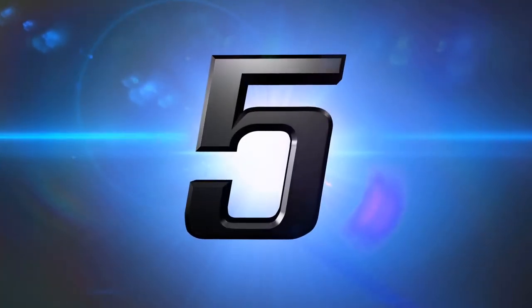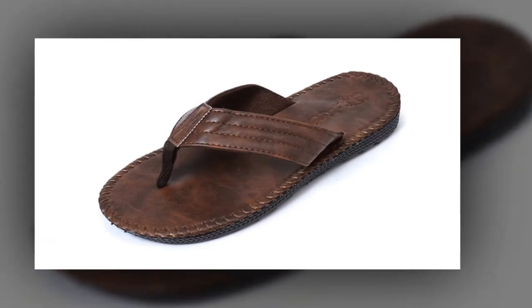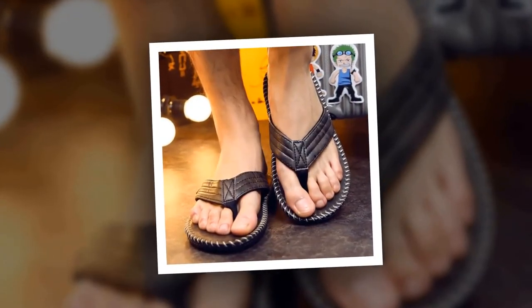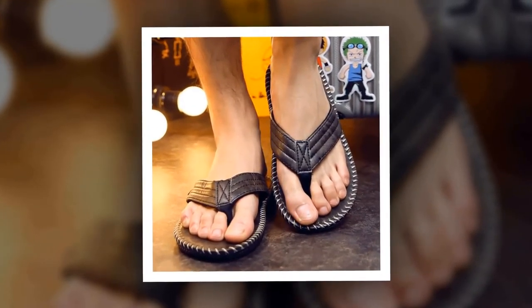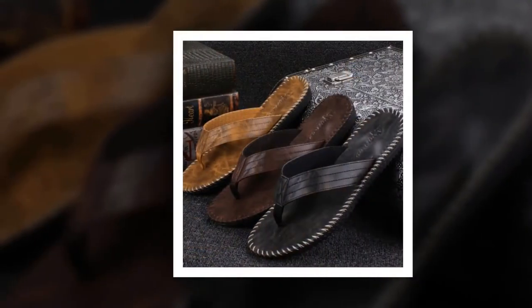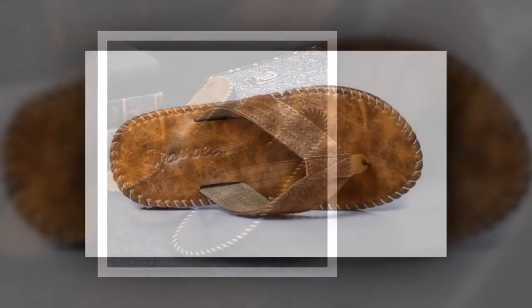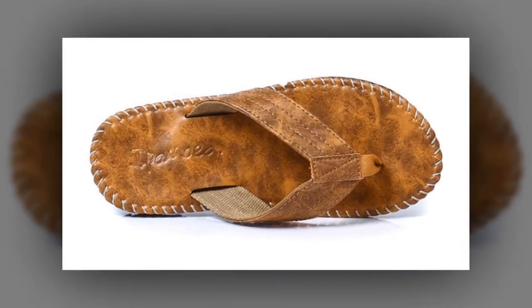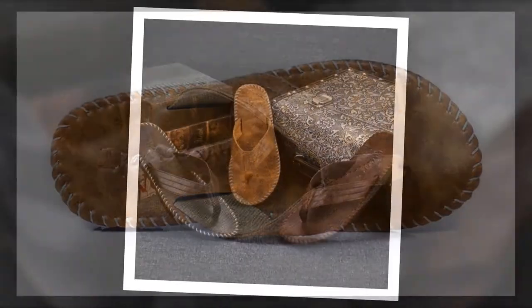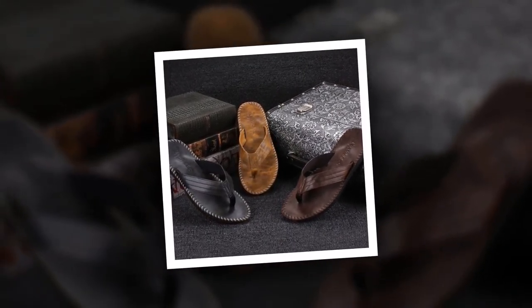Number 5. Men's PU Leather Flip Flops. This is one of the best men's slippers of the Changyuge brand. More than 250 people have bought this men's PU leather flip flops and they are very happy and satisfied. The outsole material is made of rubber, and PU has been used as upper and lining material. You can choose this slipper from three different colors. For more information, please check the link given in the description.